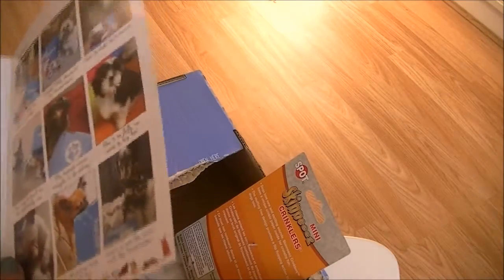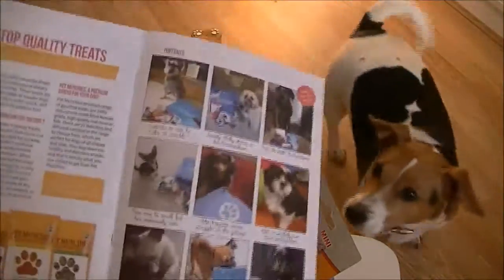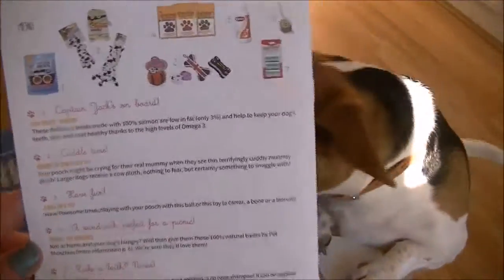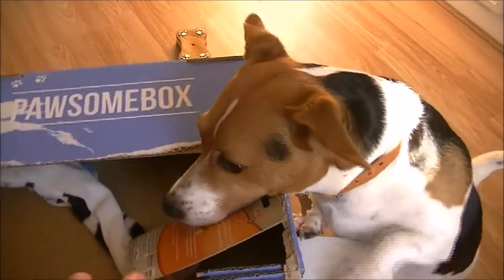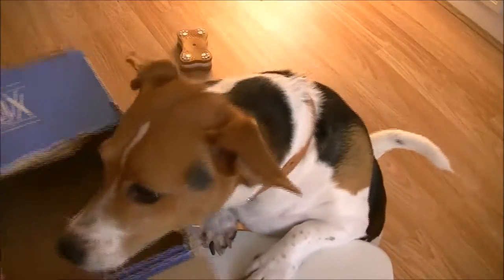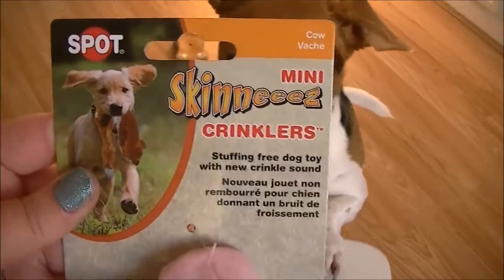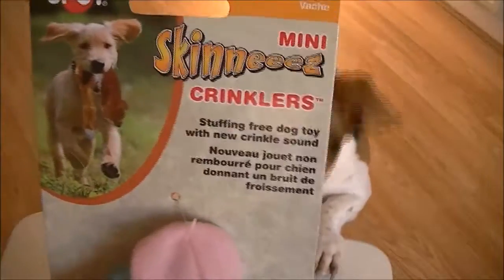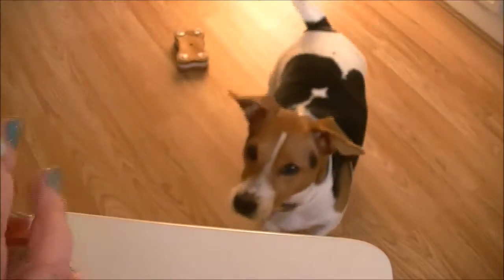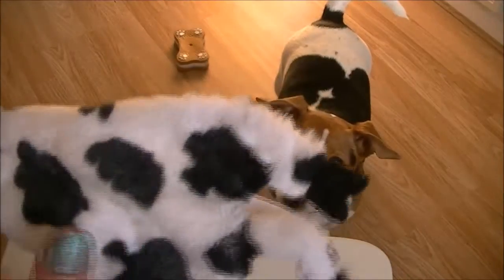Lila's now trying to jump up on my bed because she's seen the other items up there. It tells you everything that's in the box — she's seen that there's a soft toy in here! So this one is called Skinkies Mini Crinklers — a stuffing-free toy with a new crinkle sound. She'll love this — oh my lord, that's like an ASMR video right there!